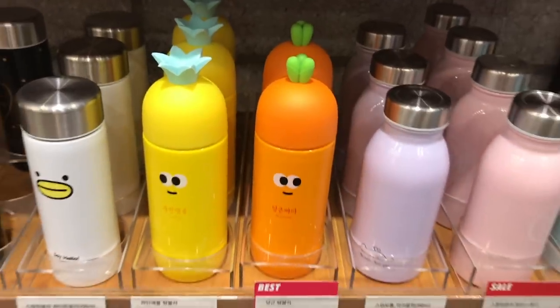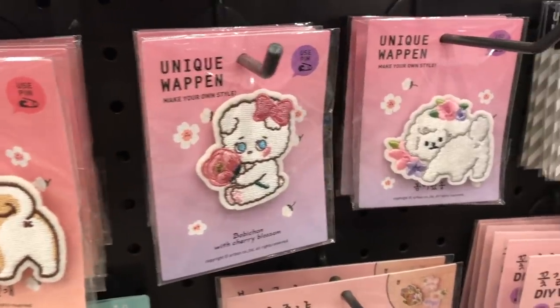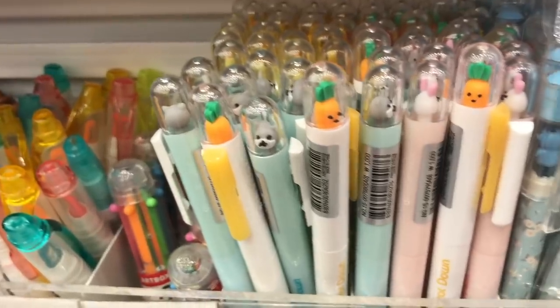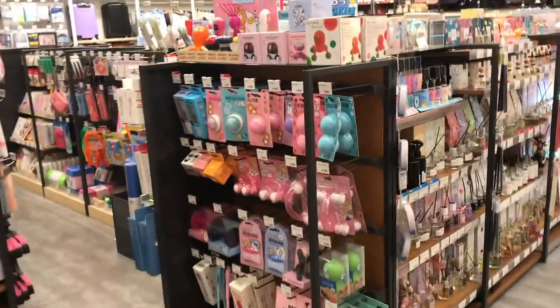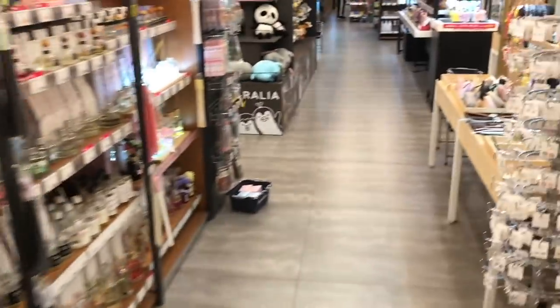Hi guys, my name is Marie and welcome to my Kawaii World! This is my shopping at Artbox part 2. If you missed part 1, make sure to check that out in the description box below. Today I'm gonna show you the rest of the stuff that I found at Artbox, and I'm also gonna do a haul of everything that I bought. I went all out this time so this is gonna be fun!